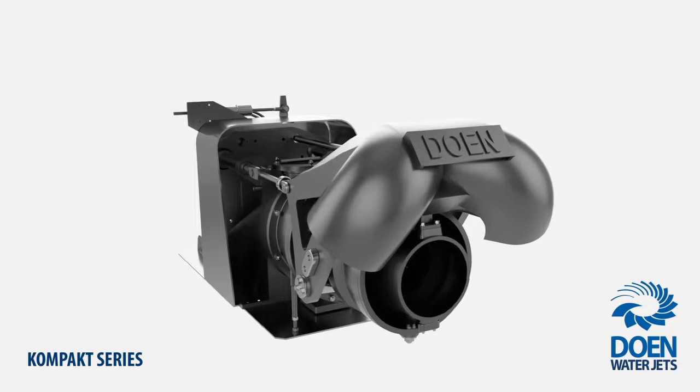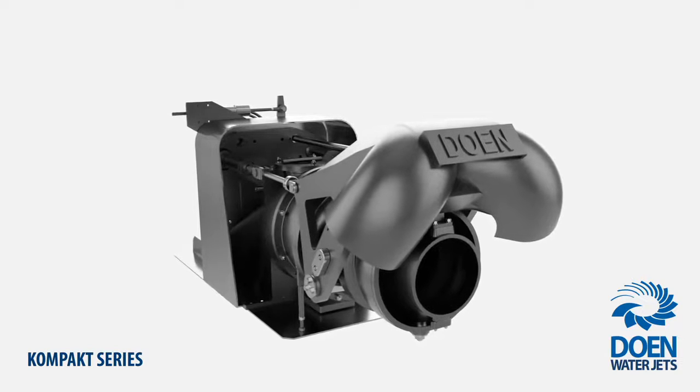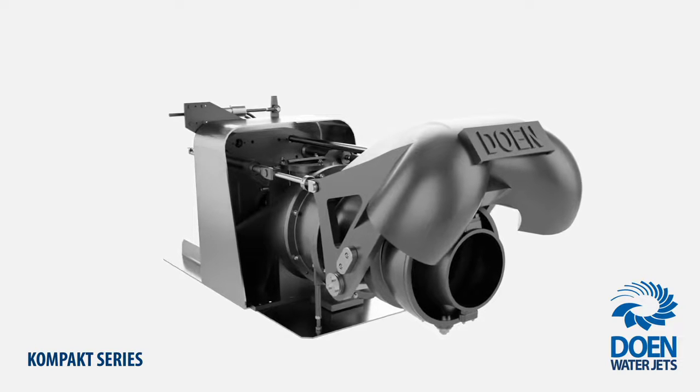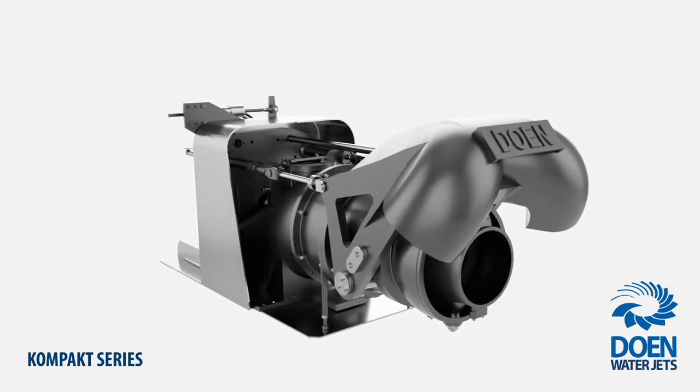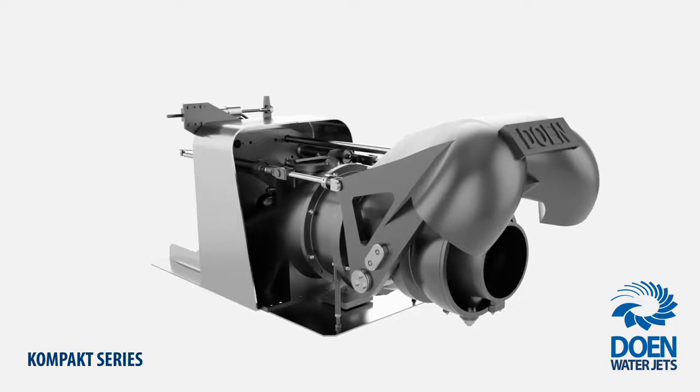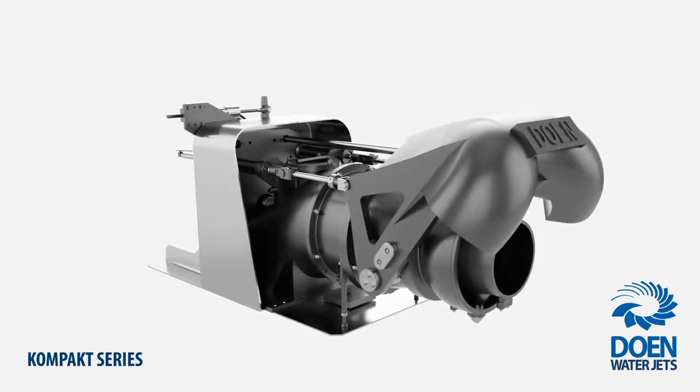These waterjets offer the lowest cost of ownership in the market, thanks to the use of high-grade materials, the specially developed multi-coat paint system and optimal sacrificial anode placement, all of which contribute to exceptional reliability and extended component life.